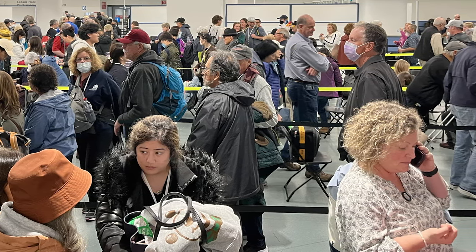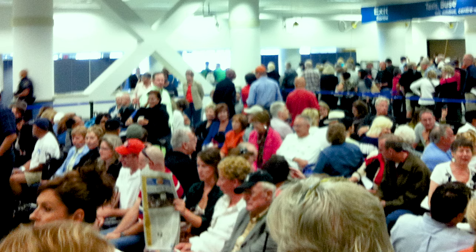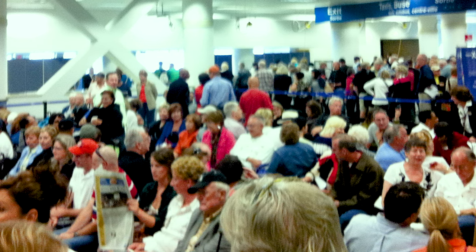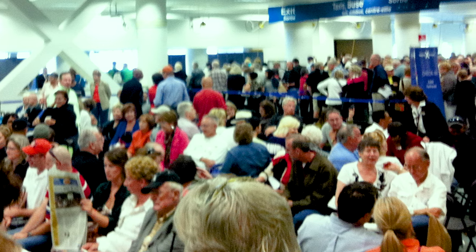It was a complete cluster and a really crappy way to start a vacation. On my Celebrity cruise out of Vancouver a few years ago, there were also huge crowds and long waits in the terminal because of an unannounced customs inspection, but it was much better managed. Celebrity was calling people to embark in groups so you could at least sit down while you were waiting. Celebrity also had a much more visible presence in the terminal, with crew from the ship serving water throughout the day and helping port staff check people in.